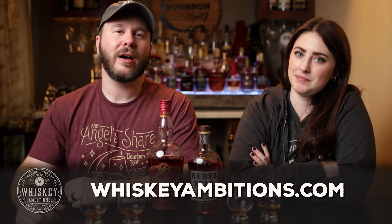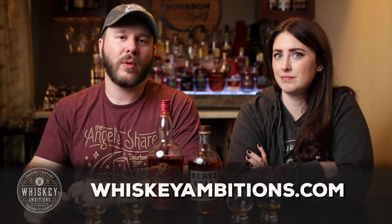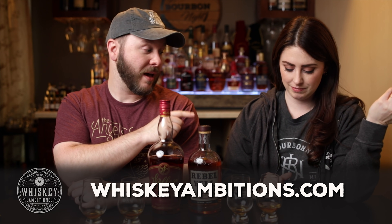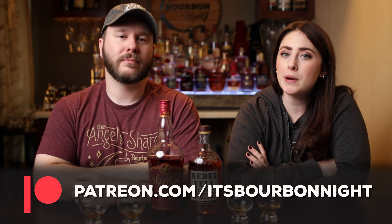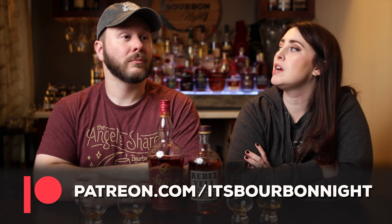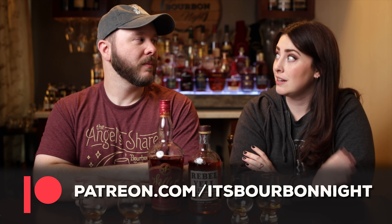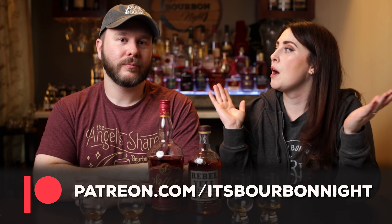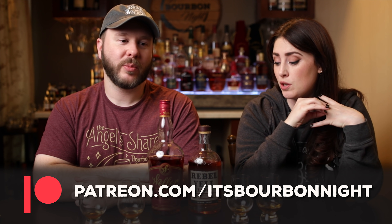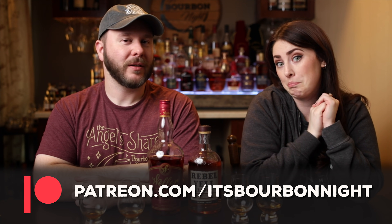We'll go back and hit the Rebel, but first let me tell you about our home on the internet — it's whiskeyambitions.com. That's where you can get the t-shirt I'm wearing. We have new hats, Glen Cairns, copitas, rocks glasses, water glasses, challenge coins, candles, hoodies, sweatshirts and more. You can also become a patron at patreon.com/itsbourbonite. By the end of this year we will have done 15 barrel picks, and our patrons get first access — and sometimes the only access — to those barrel picks, plus after-the-episode exclusives.